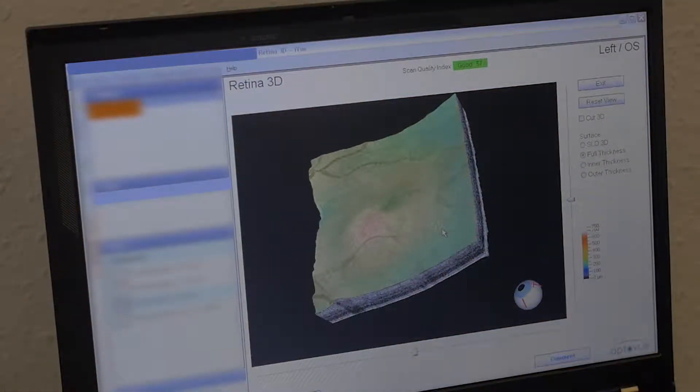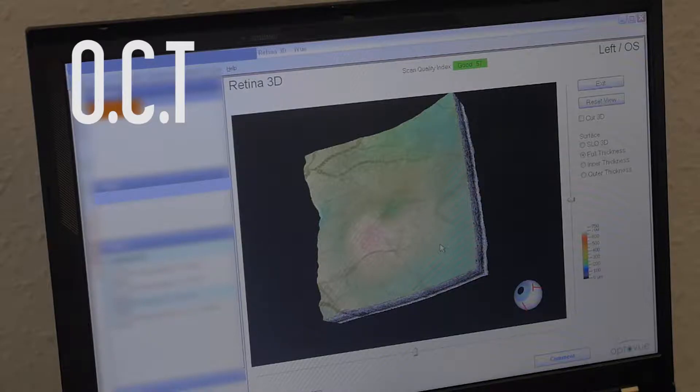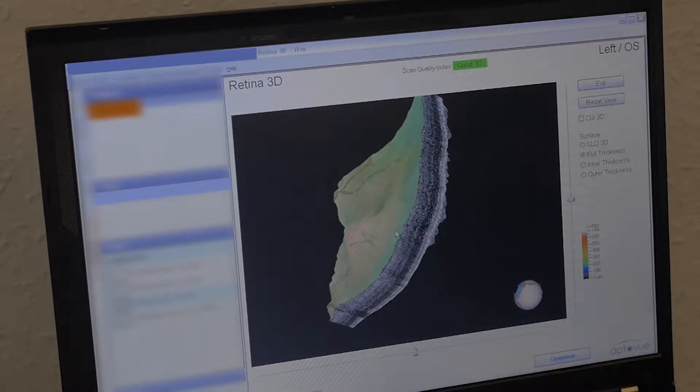Our newest addition of equipment is called the Optical Coherence Tomographer, or OCT for short. This allows a view of the layers of the eye in extreme detail and also in 3D. With it, we can analyse the health of the eye in extreme detail.